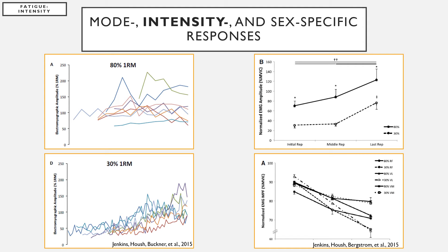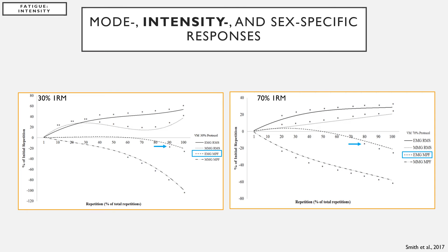There are also intensity-specific responses to fatigue, specifically in muscle activation, which may alter the resistance training stimulus at high versus low loads. For example, when repetitions are performed to failure at 80% 1RM, muscle activation started at a higher level and remained elevated or increased throughout the fatigue task. The same is true for comparisons at 30% and 70% 1RM during leg extension exercise.